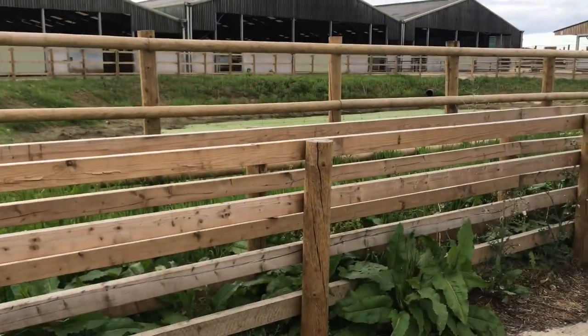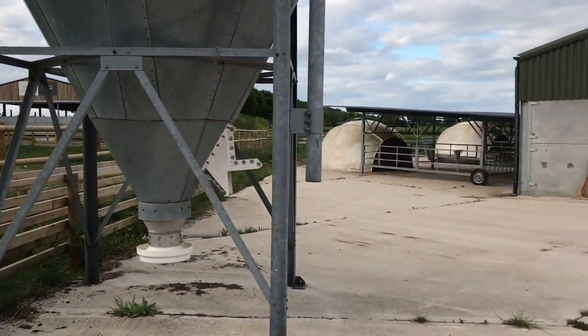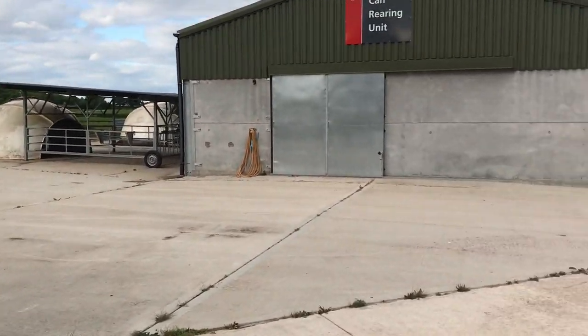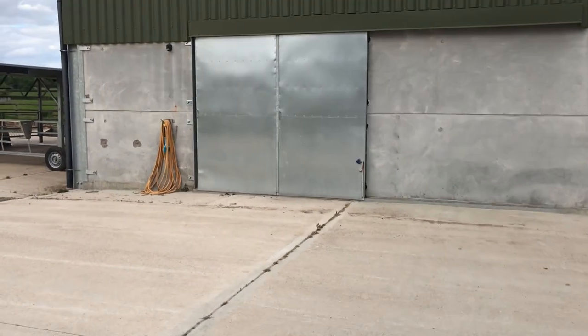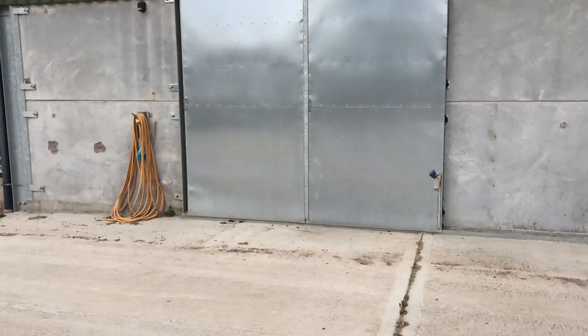That's where you'd get changed. Come through here into a boot dip. There's the feed bin for the calf pellets, and we'll just go into the mixing room first. This building's only about five or six years old.